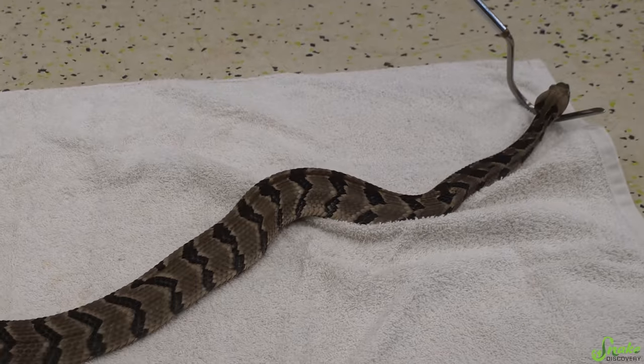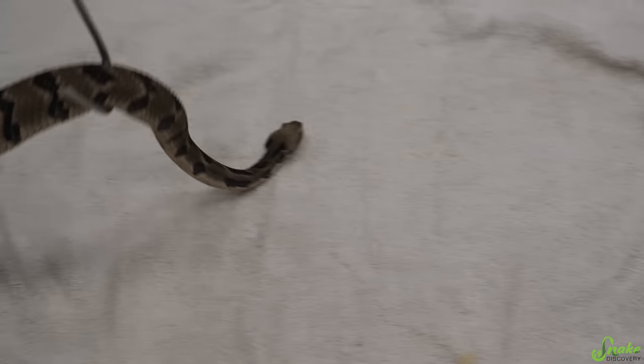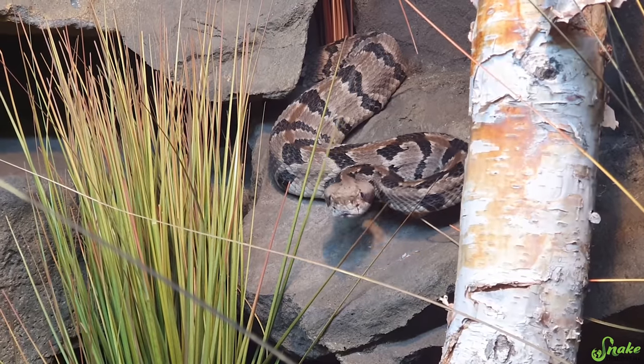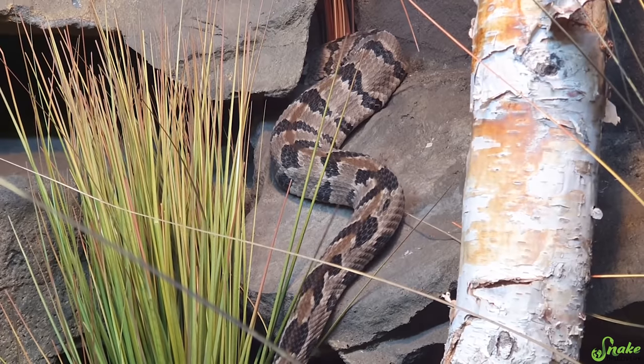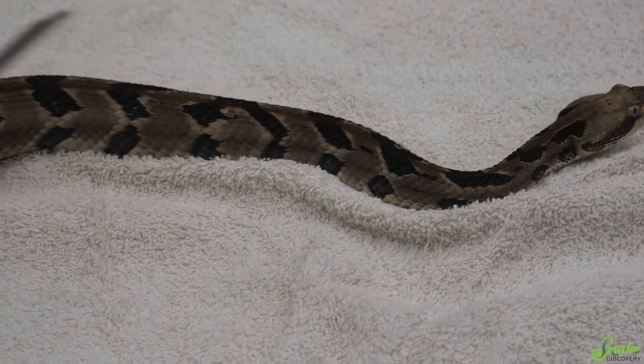The funny thing is he kind of looks at people as they're looking at him — he's like, what are you looking at? He'll follow people around and goes to the front of his glass and seems to beg for food from time to time. We usually feed him on Saturdays so people can watch him eat too. It's really interesting for even me to watch him eat.